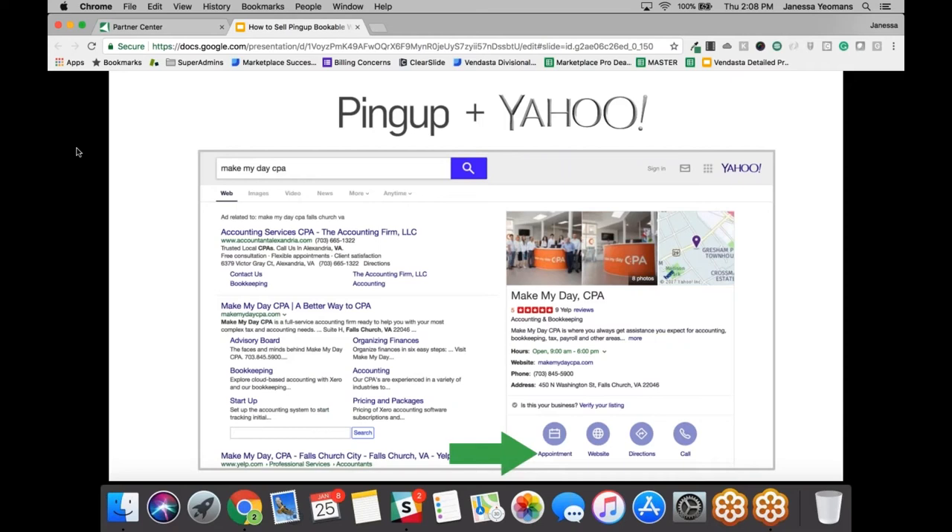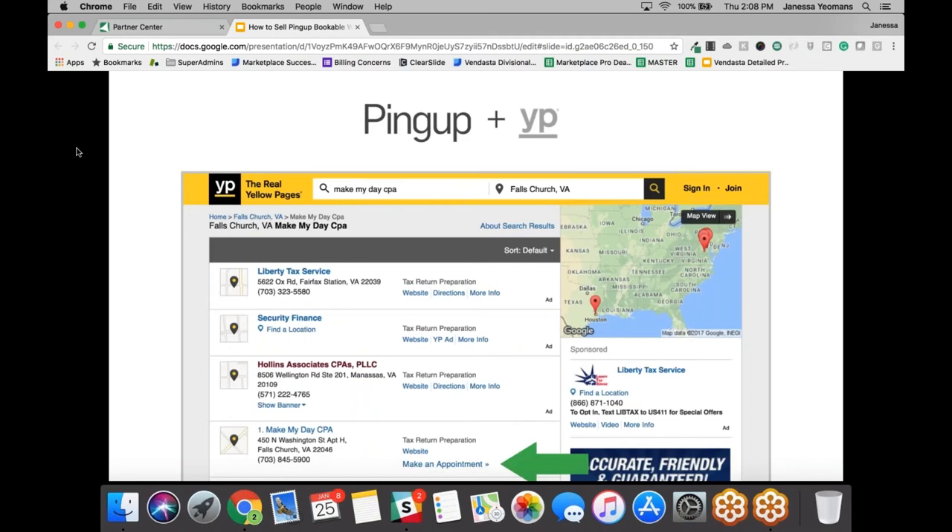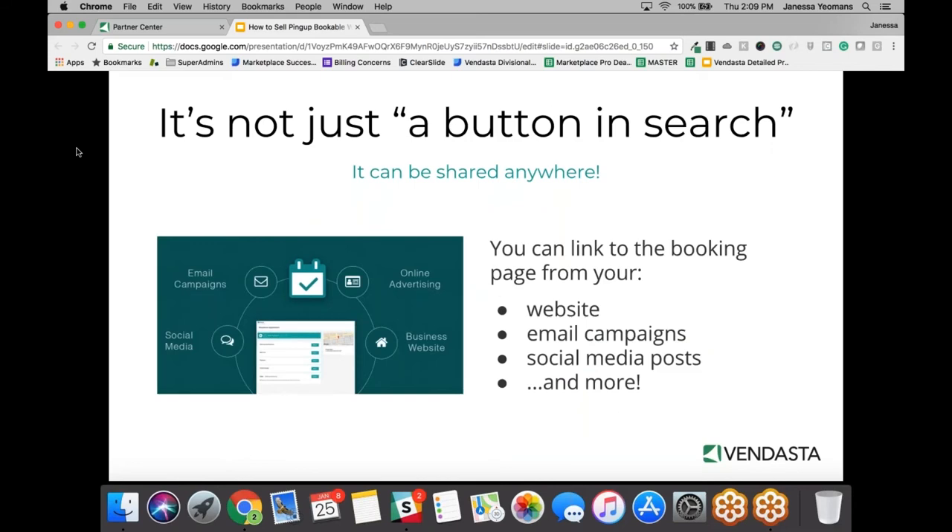The next example is on Yahoo — very similar to the Bing layout. You see the appointment button next to website, directions, and call. On YP, we have a 'make an appointment' button that shows up directly in the SERP, the search engine results page. We also provide a URL to our booking widget that can be shared beyond search engines and social media. Businesses can put it in an email signature, send it in an email campaign, post it on social media, or place the URL in an Instagram post to feature a new service and have people book directly.